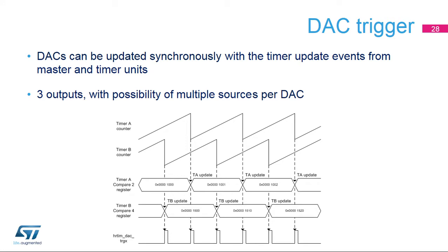The HR timer also offers DAC triggers. This allows the DAC values to be updated synchronously with the timer update events from the master and the slave timers. This is typically used for peak current mode where the DAC is used as a threshold for a comparator, allowing the new DAC value to be applied right at the beginning of the next switching period. Three DAC triggers are available, and it is possible to have multiple concurrent sources for the same trigger.